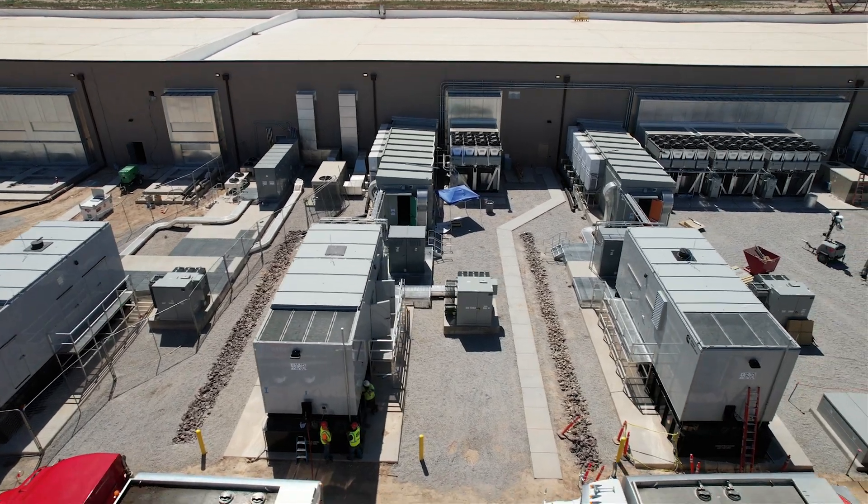Yes, HVO and ULSD can be mixed with no change to your generators or engines.